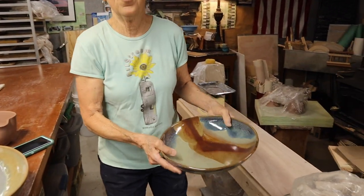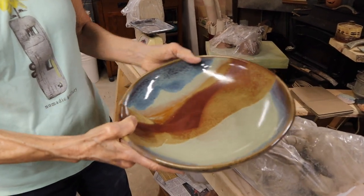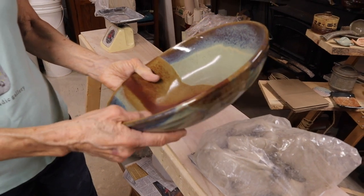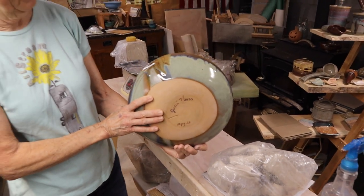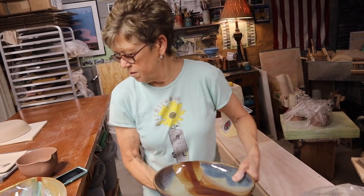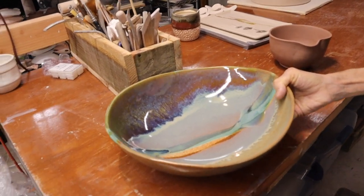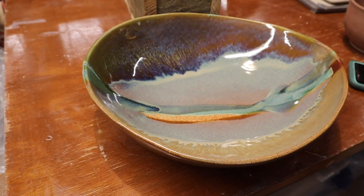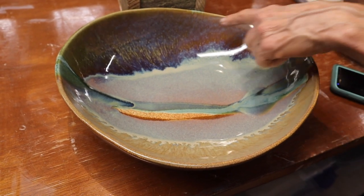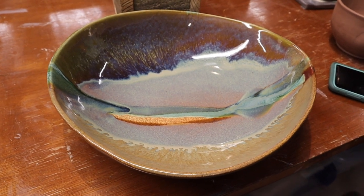Just all the stuff going on in there — that's gorgeous! And everybody sees something different; it speaks to them too. When I saw that come out of the kiln, I'm looking in there and I'm seeing the skies, cosmic stuff going on up there — like meteorites or whatever.